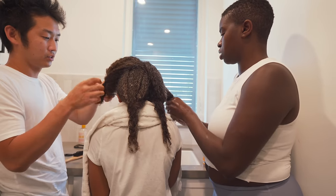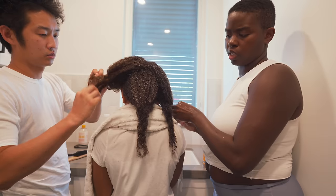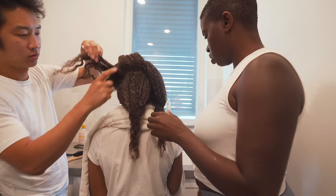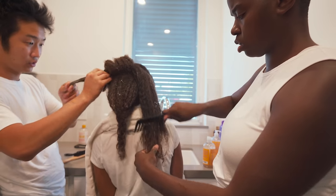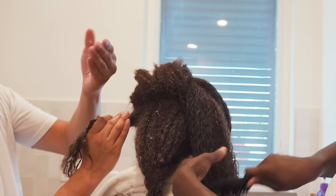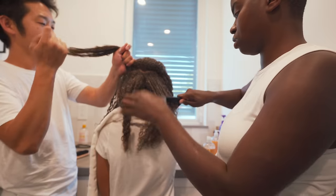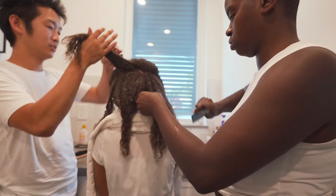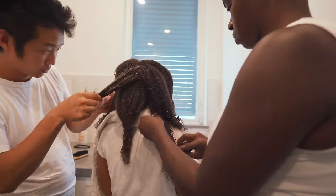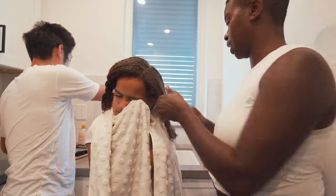So you untwist it, take it out, put conditioner in, and let it sit. Just use your hands first and let it sit in there. Azayo needs more conditioner than Kylie — this is going to take a long time, but we're not in a rush.